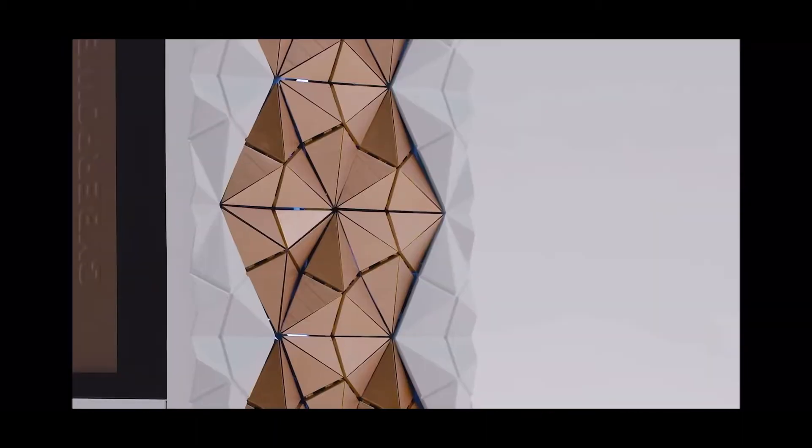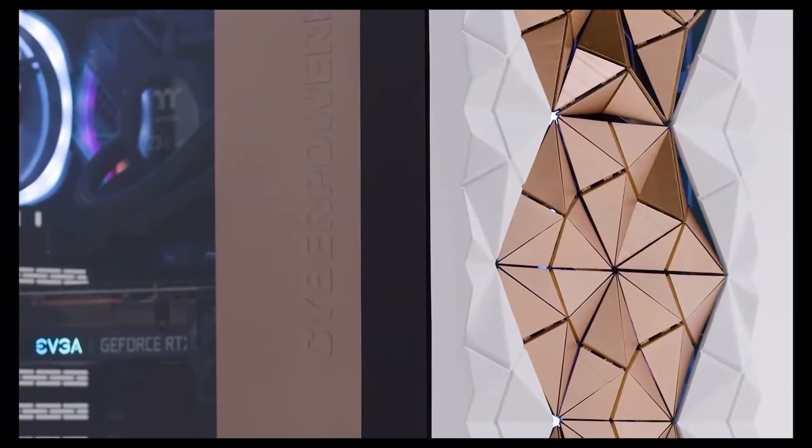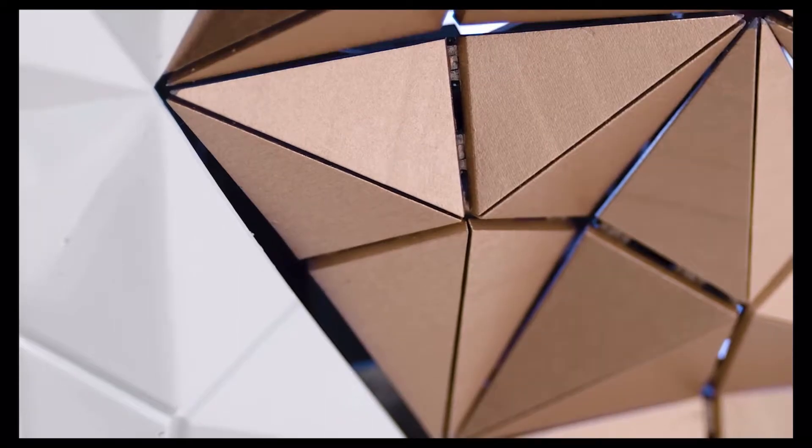First up, we've got the CyberPower PC Kinetic Gaming PC. It's a product that is really interesting and never seen before. It's a PC case that's basically going to breathe — literally move. They've got potentially 18 vents on the forefront of this PC build, and they're all going to be able to move to make the PC breathable.